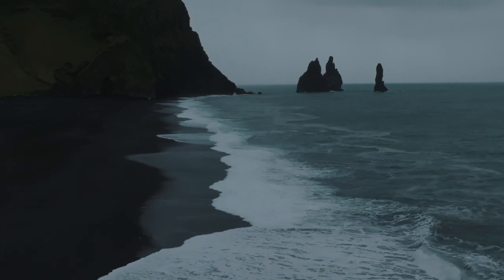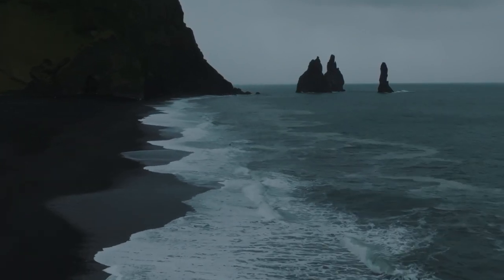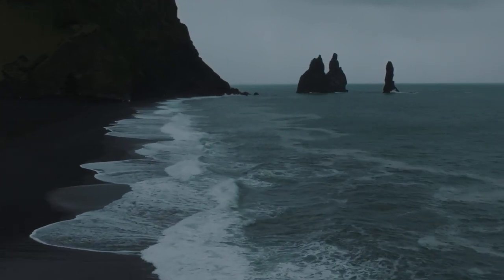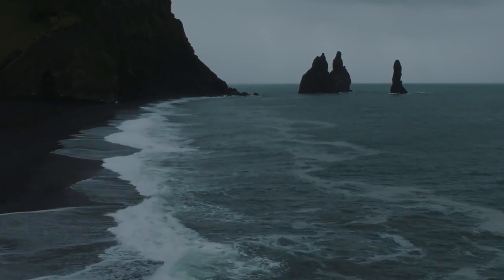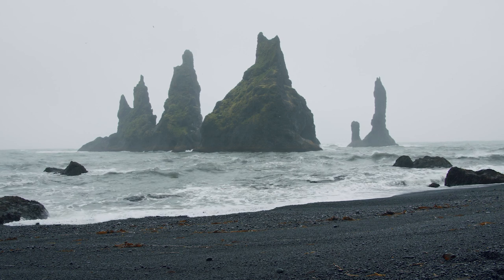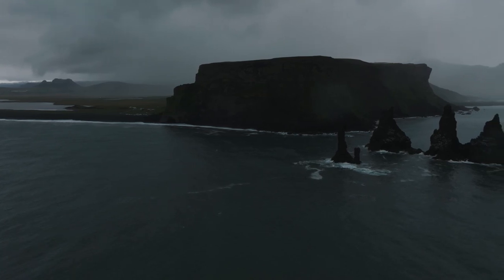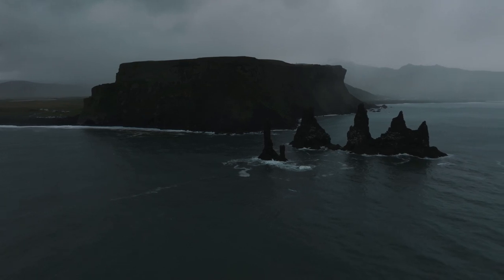Reynisfjara is one of the most renowned black sand beaches in the world, boasting stunning coastal views. The beach was also used as a filming location for Season 7 of Game of Thrones — in particular, Reynisfjara was used as a stand-in for Eastwatch by the Sea. If you're interested in visiting, it's located near the town of Vík. Simply drive along the Ring Road until you reach the large parking lot close to the beach.